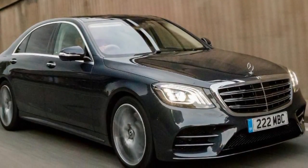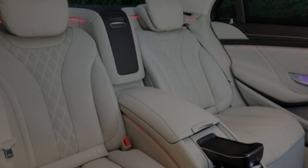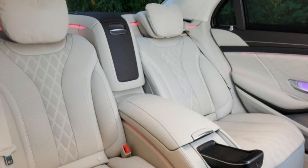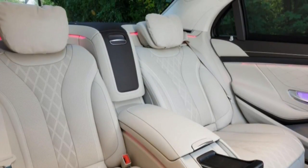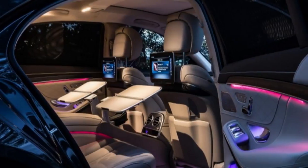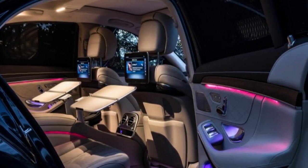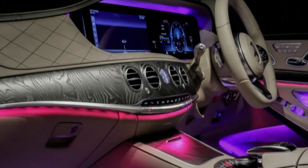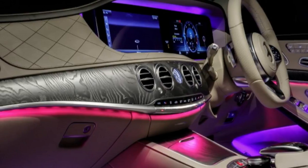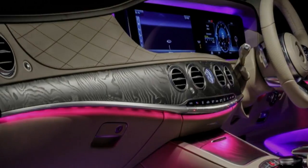The ISG lives between the nine-speed automatic transmission and the engine. Among other things, it helps power all the car's ancillaries — climate control and so on — meaning they keep functioning without the engine switched on. It gives a 21 bhp boost when conditions demand, and means the car can glide with the engine completely switched off when the driver lifts off the throttle. It also makes the start-stop system smoother and more efficient, and eliminates the need for any belt drives on the engine's front face.